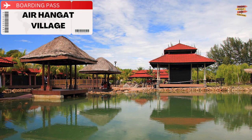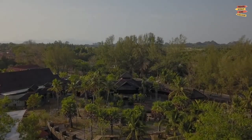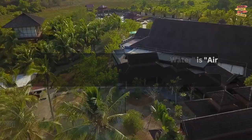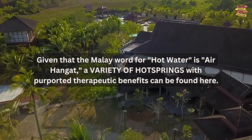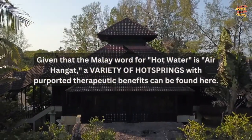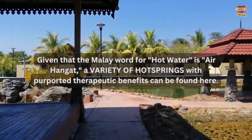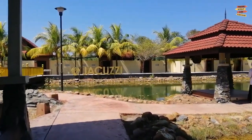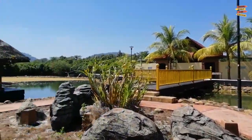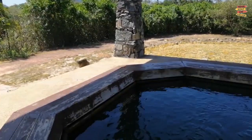Erhangat Village: You should go to Erhangat Village if you want to unwind in Langkawi. Given that the Malay word for hot water is Erhangat, a variety of hot springs with purported therapeutic benefits can be found here. Although the waters in these naturally occurring saltwater springs are actually quite hot, it's one of the best methods to relax if you have any aches or pains.